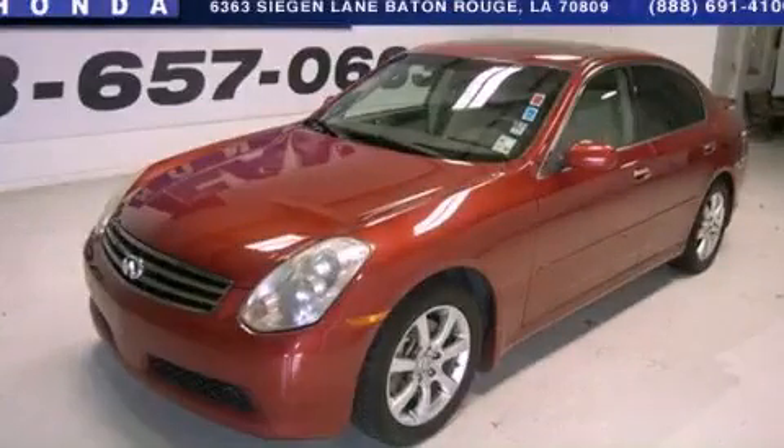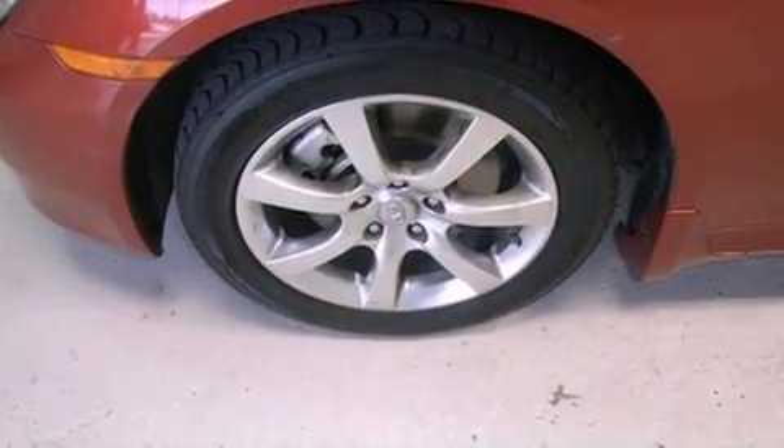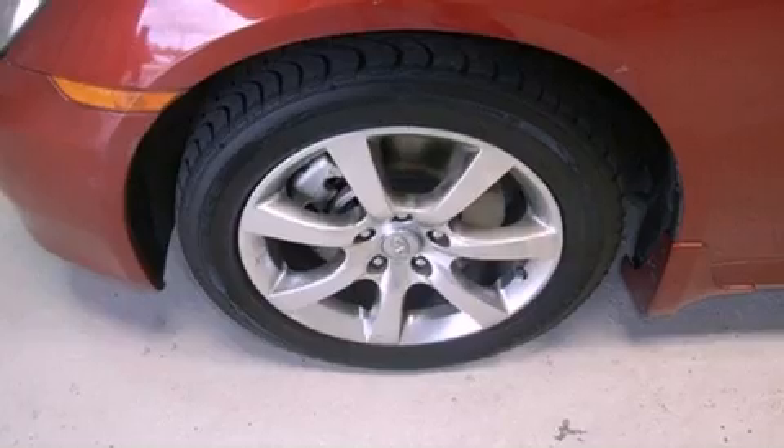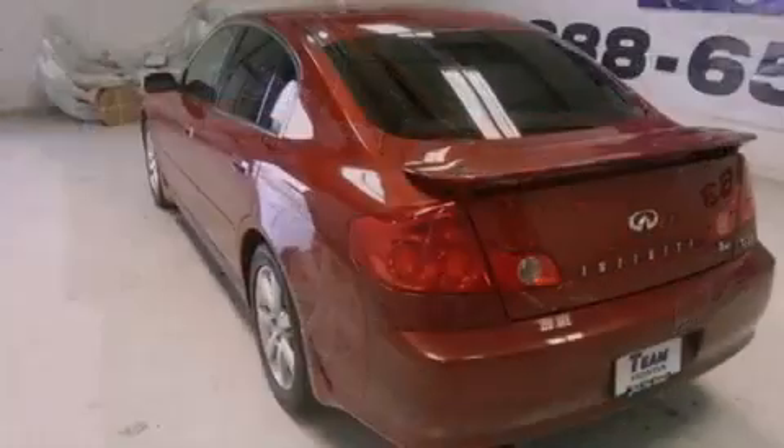This is a 2006 Infiniti G35, a lavish statement of performance. Features include heated front seats, cruise control, heated side view mirrors, an engine immobilizer theft deterrent system, and a traction control system.